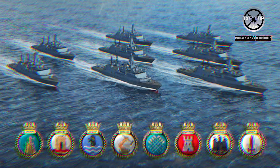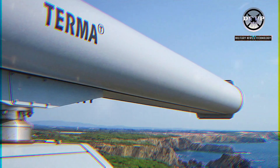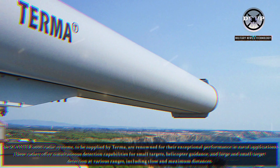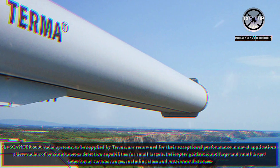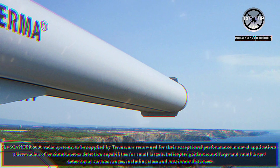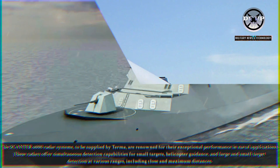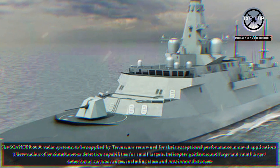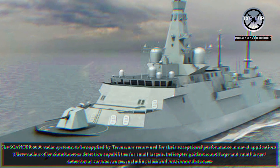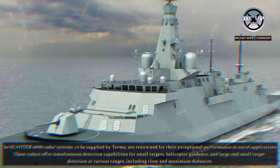Construction of all eight frigates is expected to be completed by the mid-2030s. The Scantor 6000 radar systems, to be supplied by Terma, are renowned for their exceptional performance in naval applications. These radars offer simultaneous detection capabilities for small targets, helicopter guidance, and large and small target detection at various ranges, including close and maximum distances.